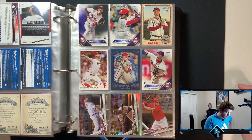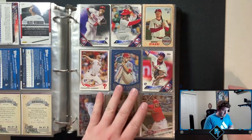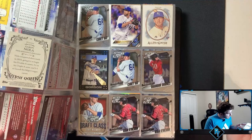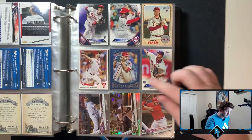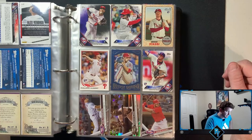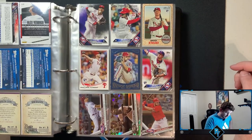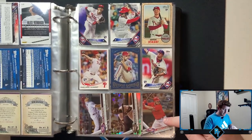More Phillies here. Aaron Nola Gypsy Queen blue border — I don't know if that's numbered or not, but that's a cool card actually. I like that. Goes with the red pretty well. Odubel Herrera Future Stars — thought that dude was going to be a star too. Jorge Alfaro, not bad.